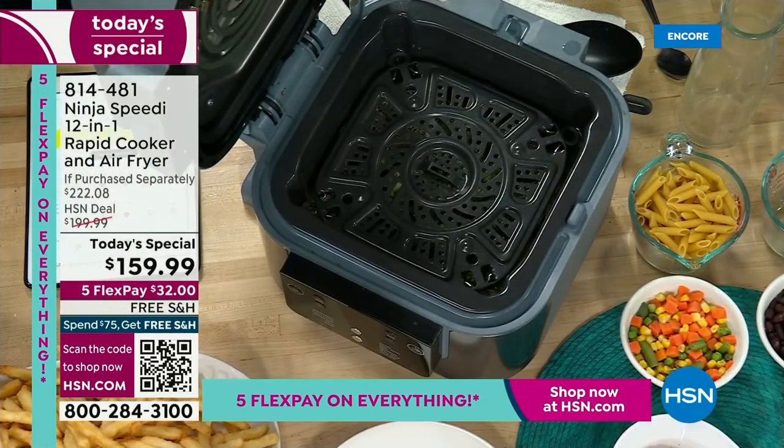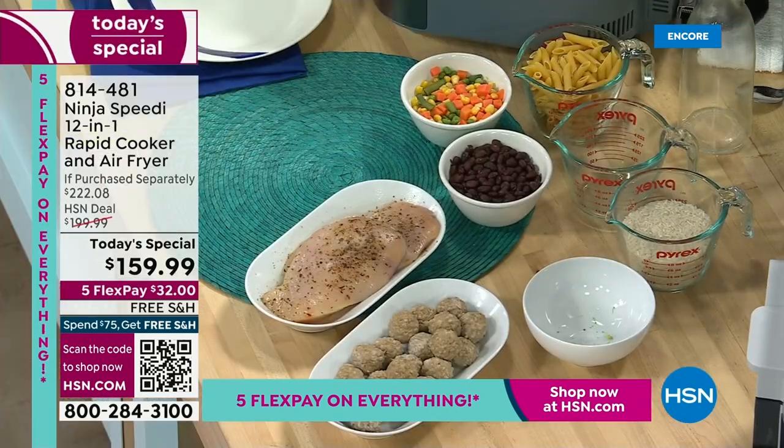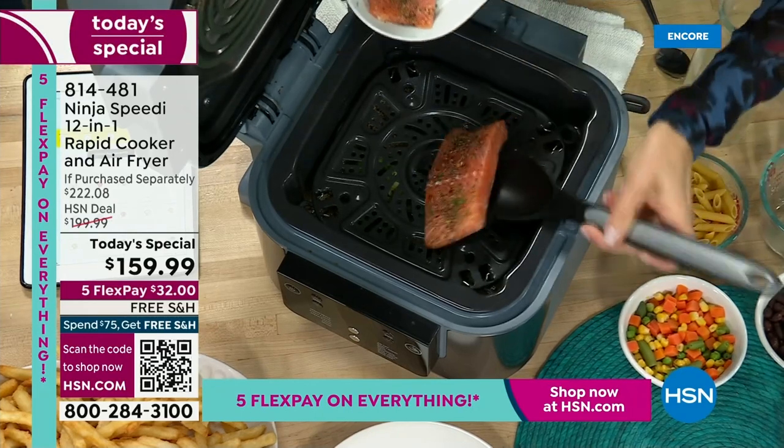Now pick your protein. Let's do salmon. Perfect. You've got your tongs and your spoon there, so you're going to put your salmon right on top.